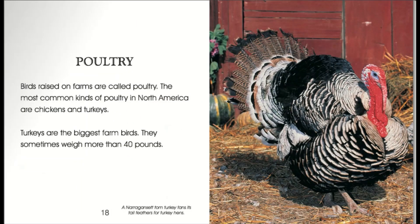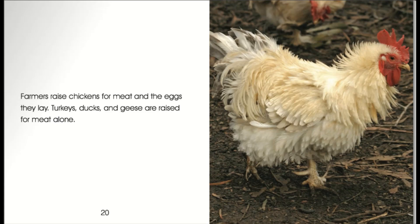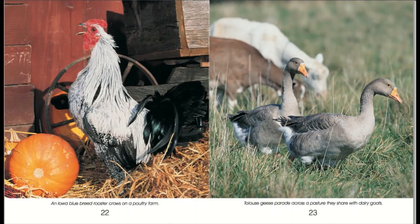Poultry. Birds raised on farms are called poultry. The most common kinds of poultry in North America are chickens and turkeys. Turkeys are the biggest farm birds. They sometimes weigh more than 40 pounds. A Narragansett tom turkey fans its tail feathers for turkey hens. Farmers raise chickens for meat and the eggs they lay. Turkeys, ducks, and geese are raised for meat alone. An Iowa blue breed rooster crows on a poultry farm.